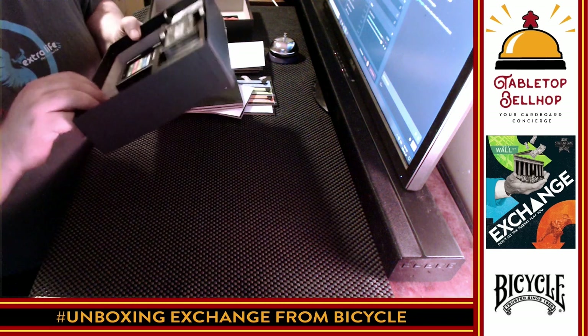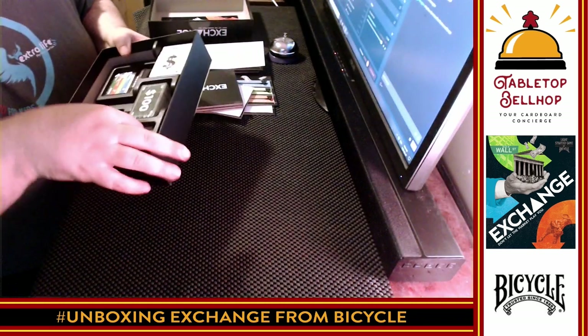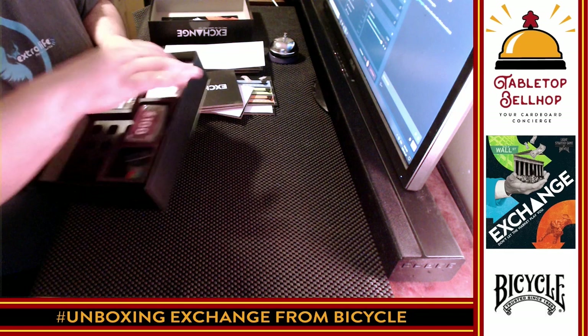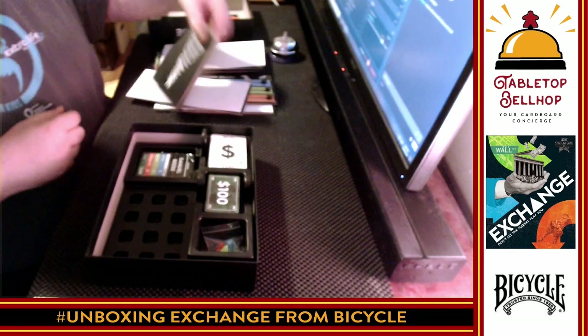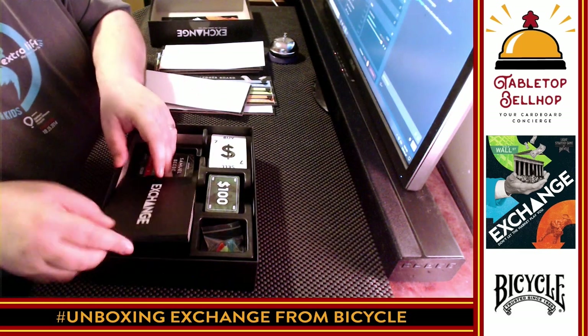Under the board, we've got spots to hold something — I have no idea what. If anything goes in there. That might just be for looks.